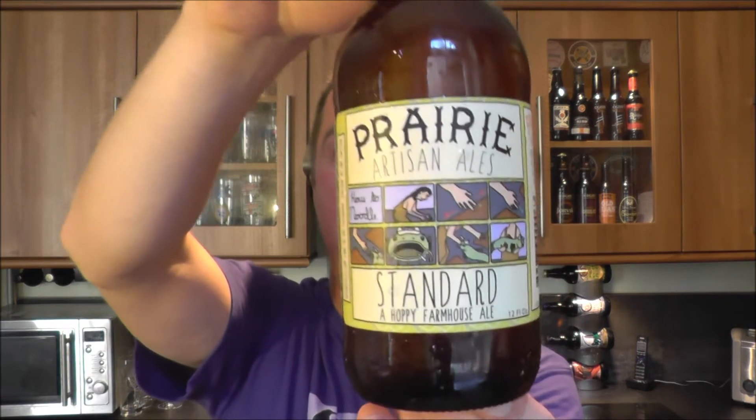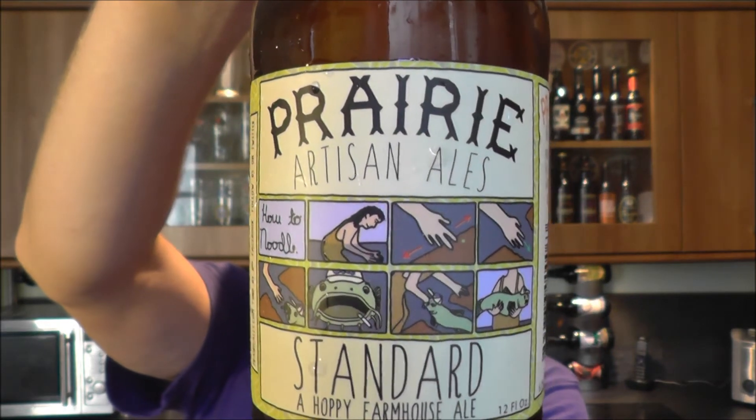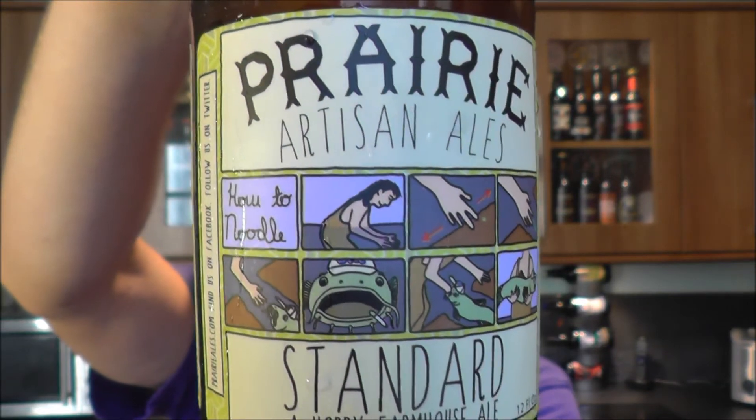It's beer o'clock on Real Ale Craft Beer. Today's beer is an American beer from Priory Artisan Ales - it's their Standard, a hoppy farmhouse ale. Looking forward to this one, five point two percent ABV. Like the graphics on this one, plain gold cap. Just going to get it open into a glass and see what we get.